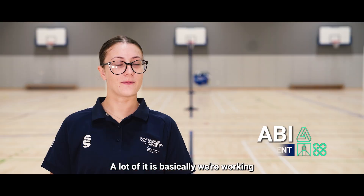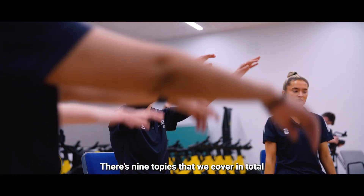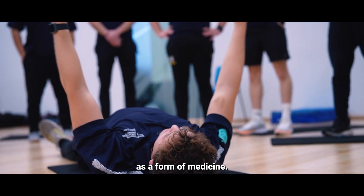A lot of it is basically working with clinical populations, so whether that be people that suffer with cardiovascular disease, respiratory disease — there are nine topics that we cover in total — and we're working with them providing exercise as a form of medicine.